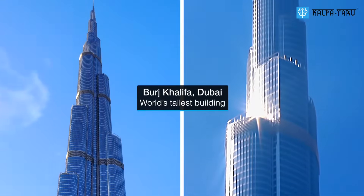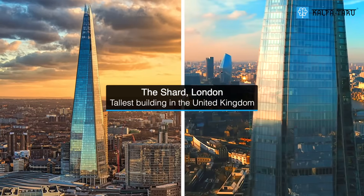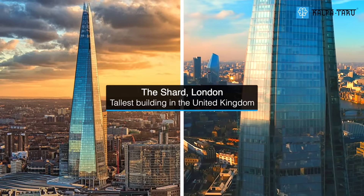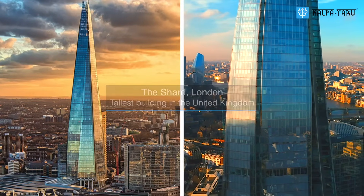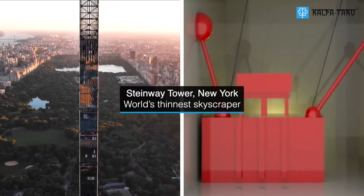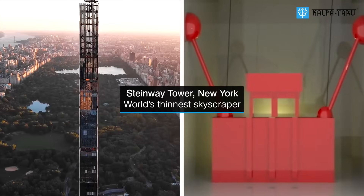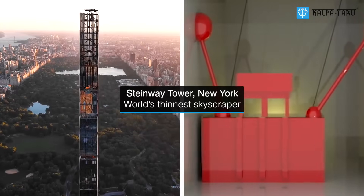Huge clockwise balconies on the Burj Khalifa. The pyramidal structure of glass-clad Shard in London. Two enormous concrete blocks weighing 1,300 tons powered by hydraulics at the 84th floor of the Steinway Tower, the world's thinnest skyscraper.